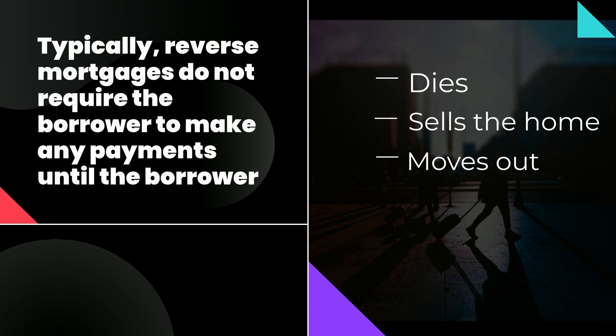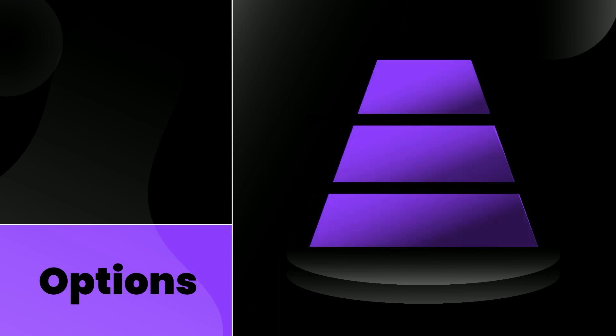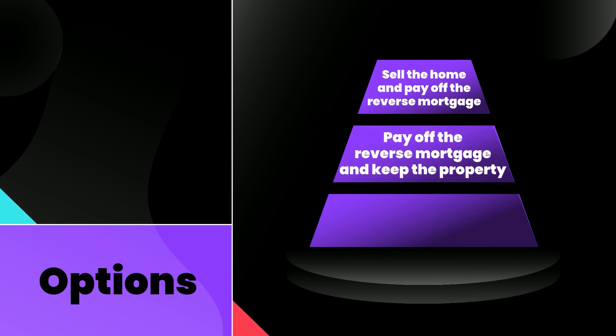If the borrower dies, there are a few options regarding how the reverse mortgage may be satisfied. First, the borrower's estate or heirs may sell the home and pay off the reverse mortgage. Next, the borrower's estate or heirs may pay off the reverse mortgage and keep the property.